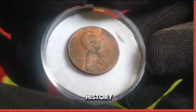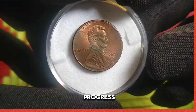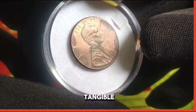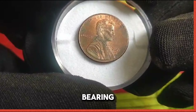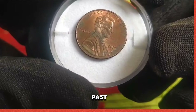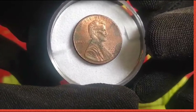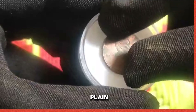Historical background: the history of US coinage is a testament to the nation's growth and progress. Each coin serves as a tangible link to the past, bearing witness to the triumphs and tribulations of generations past. Today we explore the legacy of the 2001 US 1 cent coin, a treasure hiding in plain sight.